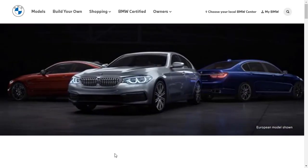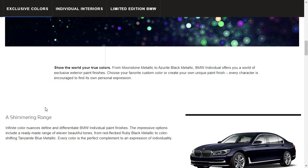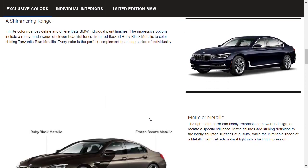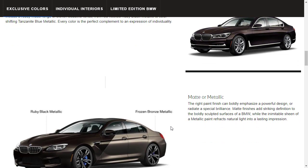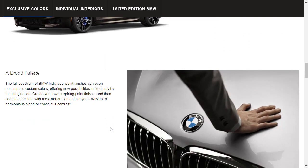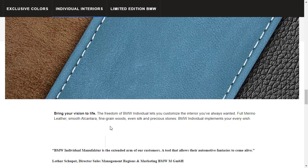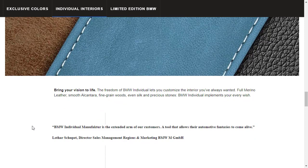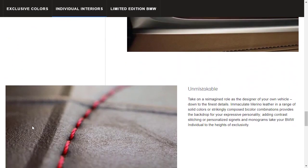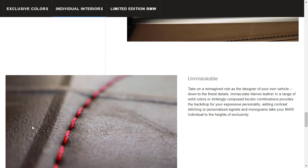BMW Individual takes things to the next level. With exclusive colors like Ruby Black Metallic and Tanzanite Blue Metallic, you can choose matte or metallic finishes — including frozen bronze and other matte looks. There's a broad palette of paint finishes. For the interior, you get custom leathers including full Merino leather and Alcantara, fine-grain woods, and even silk. That's what BMW Individual is all about — craftsmanship and exclusivity taken to the highest level.